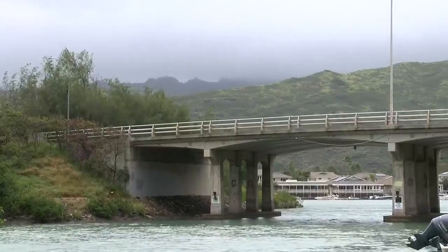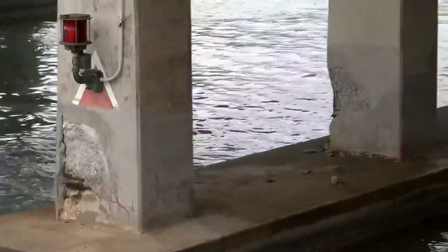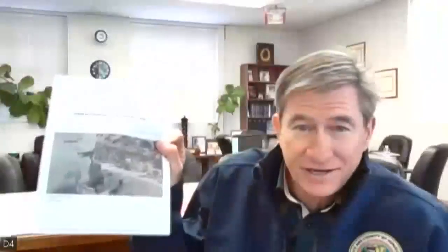City Council Chair Tommy Waters says he immediately asked the Department of Construction and Design to take a look at the bridge after a resident sent him photos of it in January. We have it right here, and sure enough, this looks pretty bad. You can see where they are exposing the metal, and you have salt air, salt water.